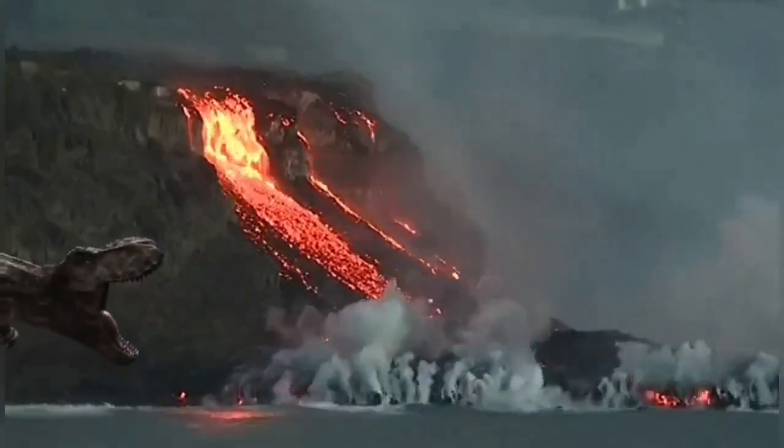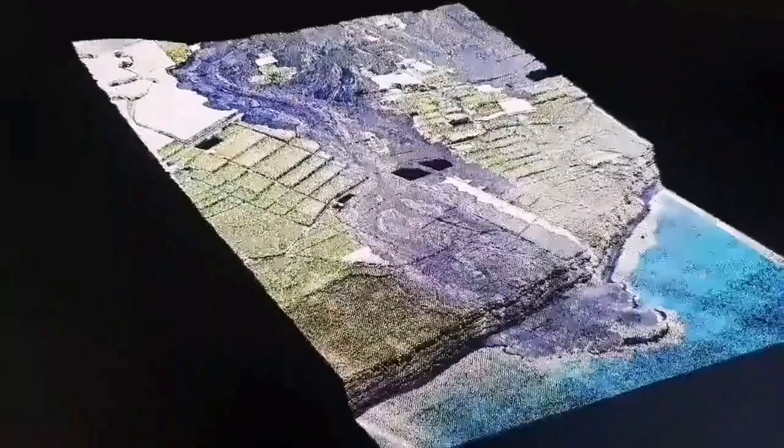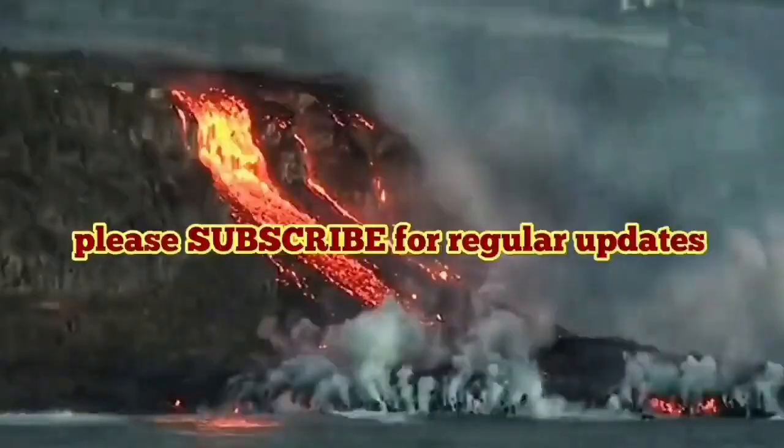This is a 3D model we created showing where the lava flow ended up in the sea. The older flows have created layered lava cliffs. It's an apocalyptic view — a very strange phenomenon.